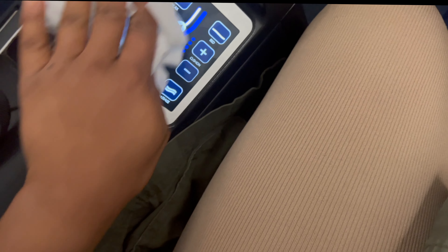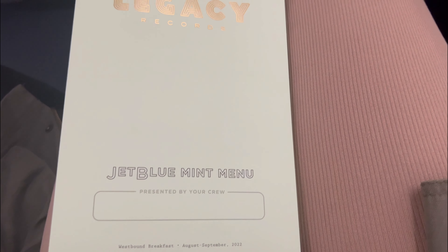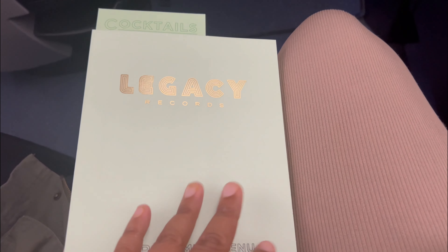The first thing I always do when I get to my seat is wipe it down with Clorox wipes. Before I sat down I did do a thorough clean — didn't get that recorded because I wanted to make sure I got in there. So this is the JetBlue Mint menu — Legacy Records — in the menu.